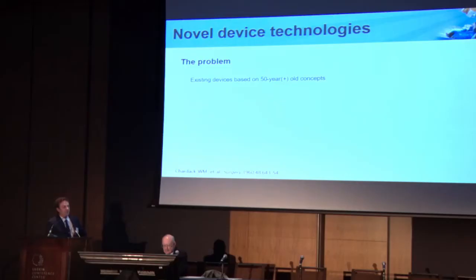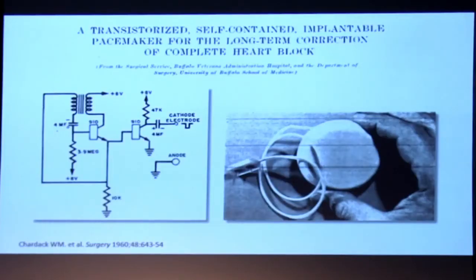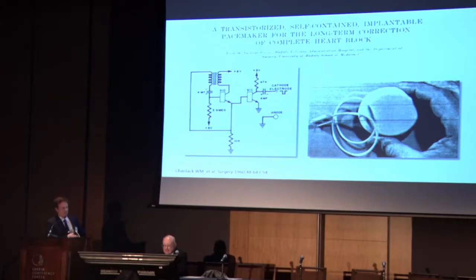The technology that we're using currently is based on concepts that are now over 50 years old. The first implantable pacemaker was described in 1960 in a surgical journal. And this is a picture from that first publication. Down here on the right you can see the way this device looked — it had a bipolar lead and a pulse generator. And that's essentially exactly what we're still using today. This looks very similar to some devices I just put in like a week ago.